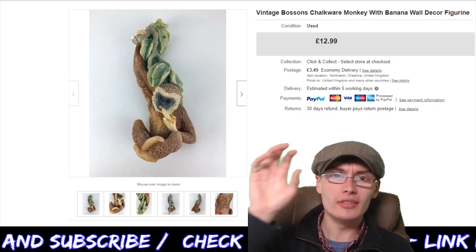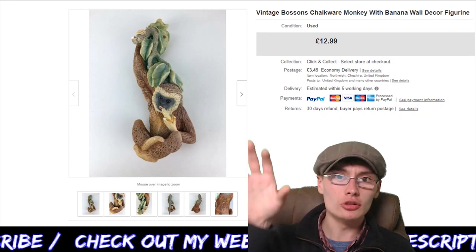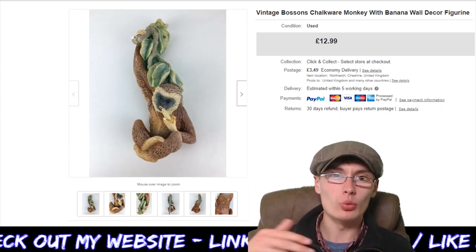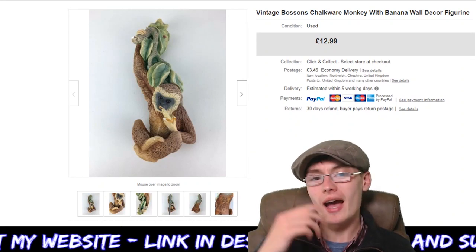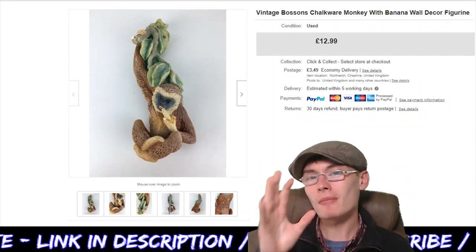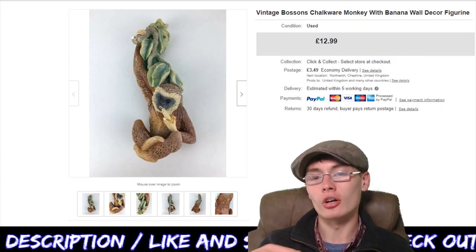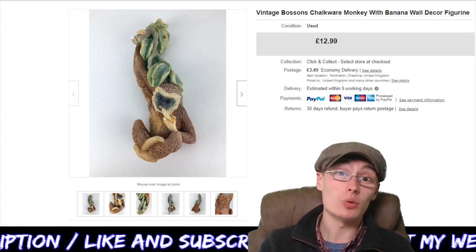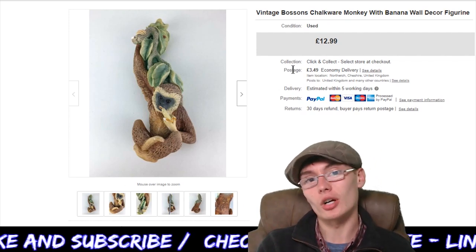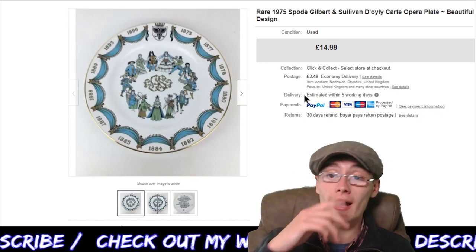Maybe you could get a few birds together and group them for a better price rather than listing them individually. Certain ones do okay. This one doesn't do brilliantly — I might have been able to get an extra couple of quid, maybe $14.99 if I'd waited a bit longer. But it did go fairly quickly at $12.99, and it probably cost me a quid or two in an auction job lot, so there's a nice little profit in that bread and butter item.